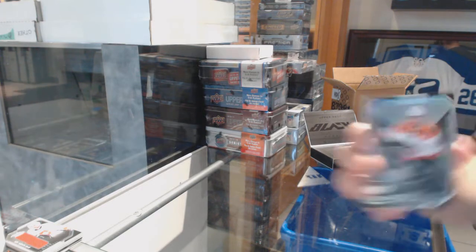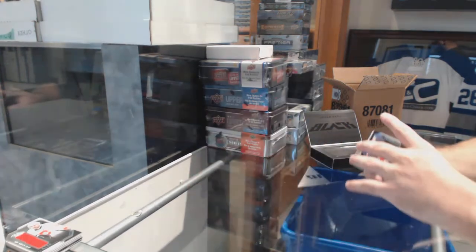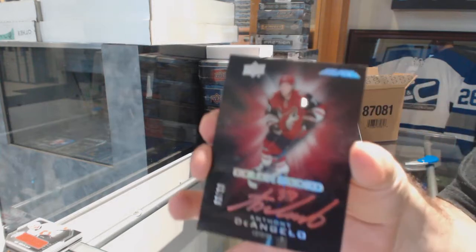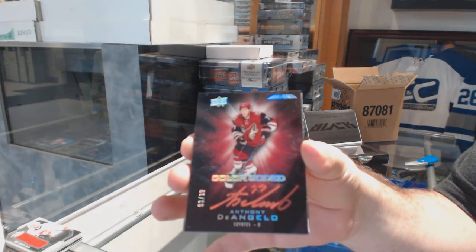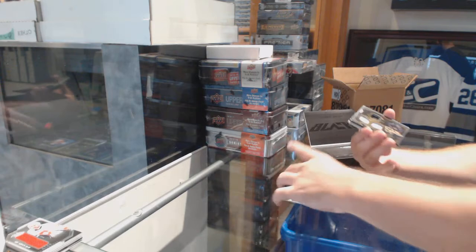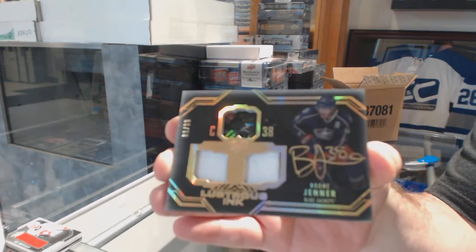For the Flyers, Shane Gospar $2.99. For the Coyotes, $2.99, Anthony D'Angelo, color-coded. We've got a Lustrous Ink Tool Jersey Auto, numbered to $99, for the Blue Jackets — Boone Jenner.